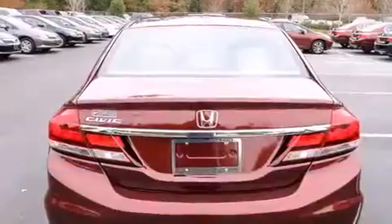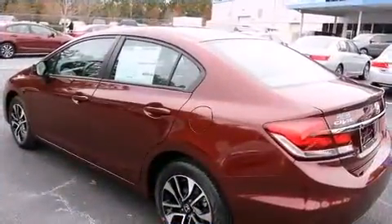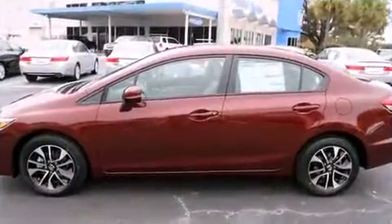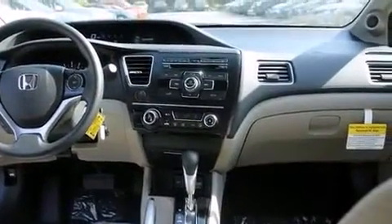Honda prioritized practicality, efficiency, and style by including a tachometer, a trip computer, power moonroof, and cruise control. Premium sound drives six speakers, providing you and your passengers a sensational audio experience.